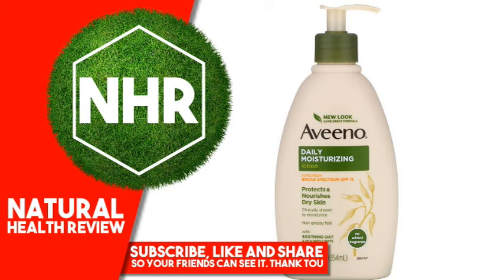Warnings: For external use only. Do not use on damaged or broken skin. When using this product, keep out of eyes; rinse with water to remove. Stop use and ask a doctor if rash occurs. Keep out of reach of children. If swallowed, get medical help or contact a Poison Control Center right away. Protect this product from excessive heat and direct sun. May stain some fabrics.